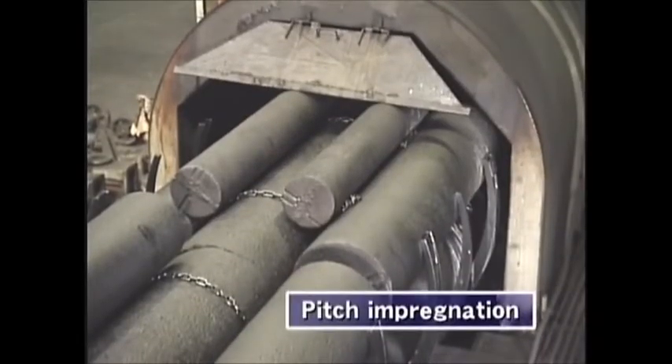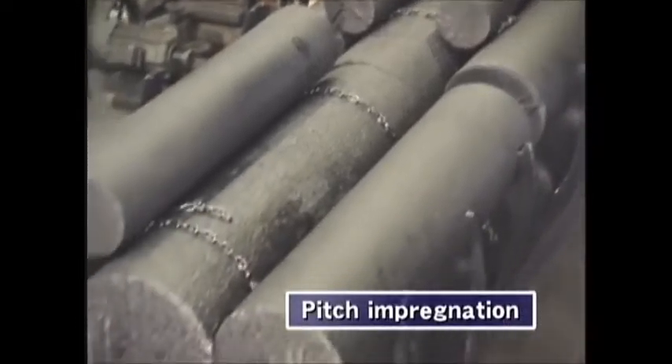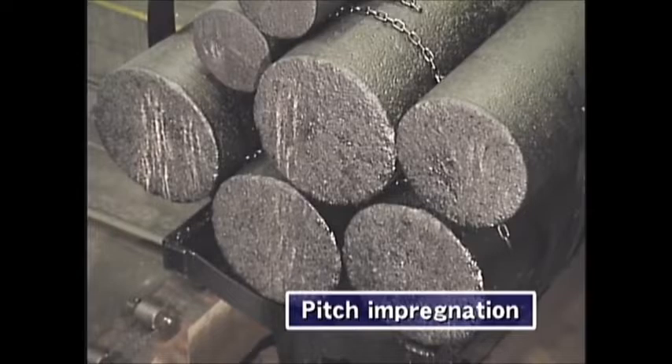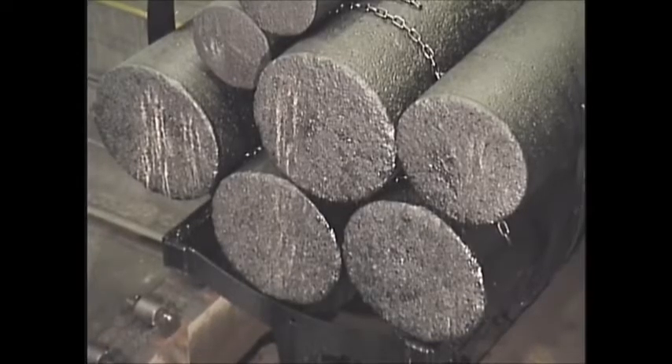The next step is pitch impregnation, which improves its strength and electrical resistance. The pitch is then carbonized in the second baking.